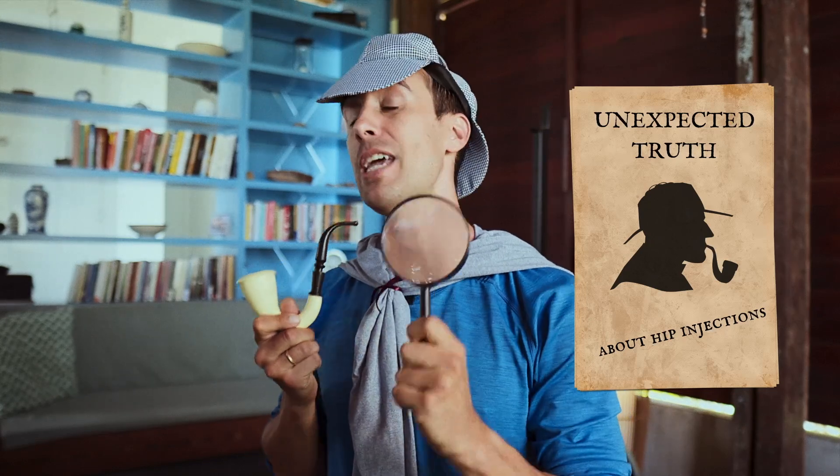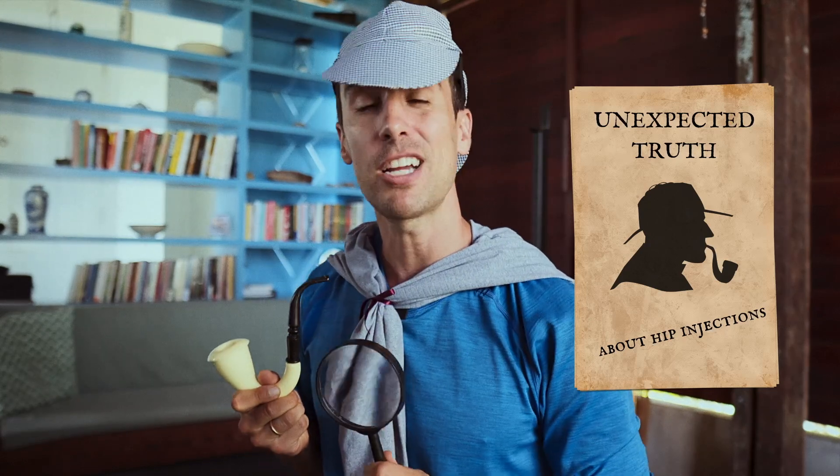Salutations fellow detectives! I'm Sherlock Dowd, your guide through the maze of medical research. Today we're hot on the heels of a subject that's been shaking up the medical community. Yes indeed, we're about to reveal the unexpected truth about hip injections for osteoarthritis. So don your detective gear and brace yourself — the game is afoot.